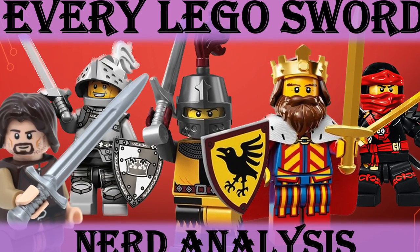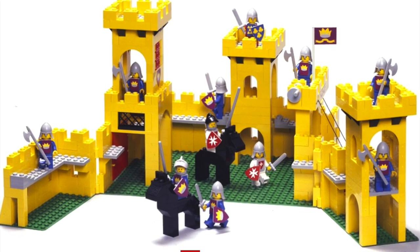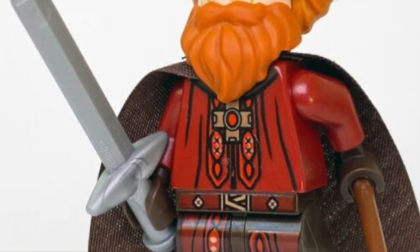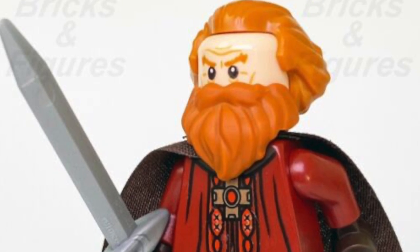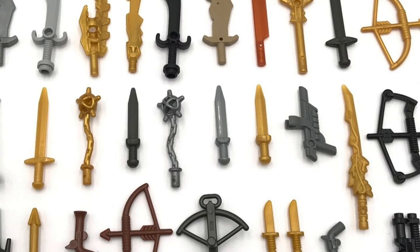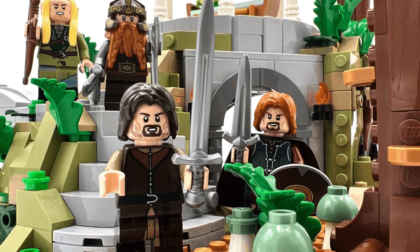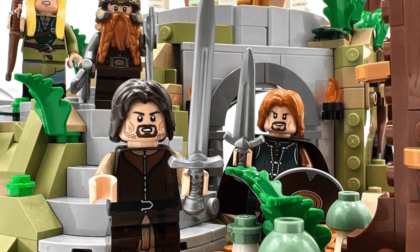LEGO swords — essential features of castle and fantasy MOCs since the launch of the theme back in 1978. Since then, LEGO has produced many more variations of medieval weapons, some great and some questionable. In this video, we'll go through each LEGO sword, discuss its merits and flaws, and attempt to settle the age-old question: with what arms shall your valiant minifigs defend their blocky kingdom from certain doom?